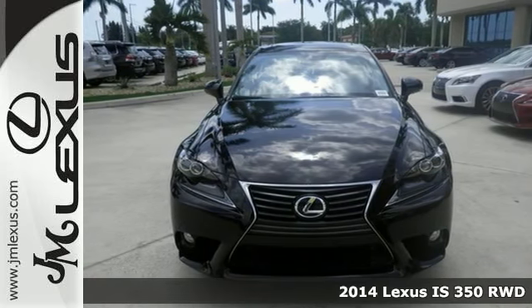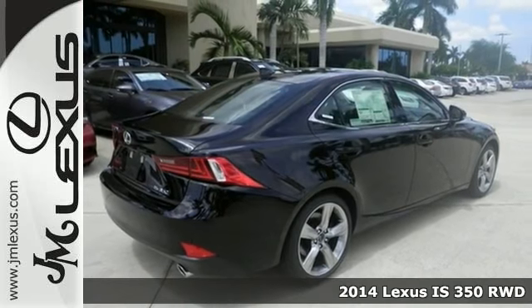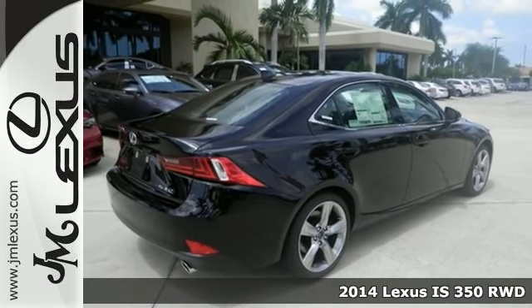It's a 2014 Lexus IS. It sports the aggressive look you expect from Lexus with a trademark signature spindle grille.